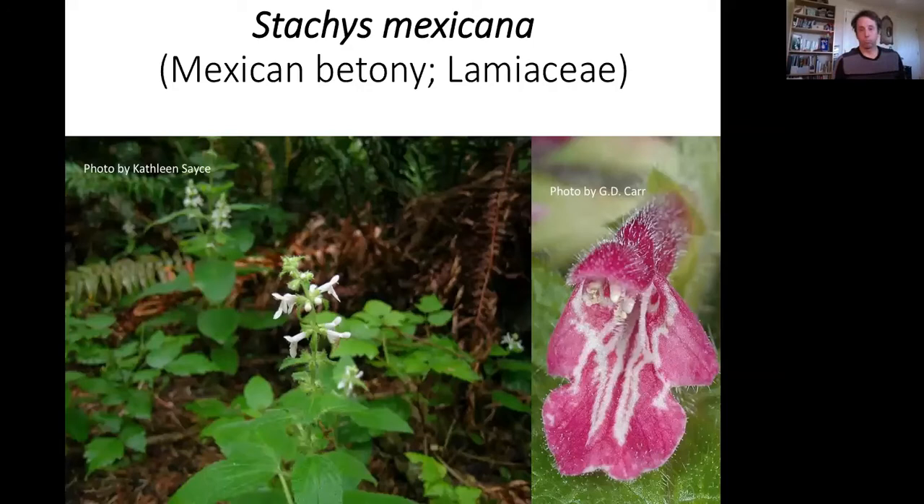Stachys mexicana — most of us are familiar with Stachys cooleyae, Cooley's hedge nettle, but it's not the only hedge nettle in our flora. This is probably one of the showier plants I'll show today. It's in the Lamiaceae, grows along the lower Columbia and pretty much along the western counties along the coastline and up into Puget Sound. It has more sculpturing and other differences compared to Cooley's hedge nettle, and grows in cool moist forests along the Columbia River.